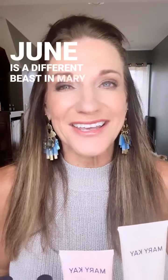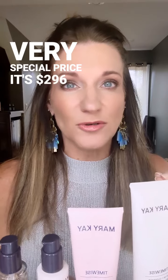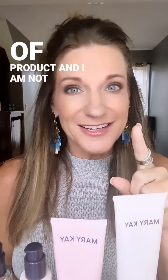June is a different beast in Mary Kay, and this bundle that I'm going to tell you about is the Miracle Maker bundle, and it's on a very special price. It's $296 worth of product, and I am not going to tell you how much we're going to sell it for — that is a private conversation — but here's what it includes.